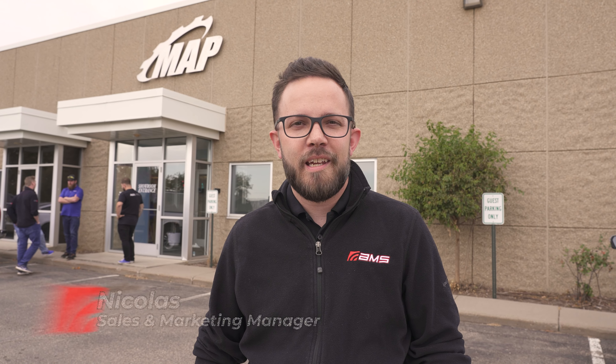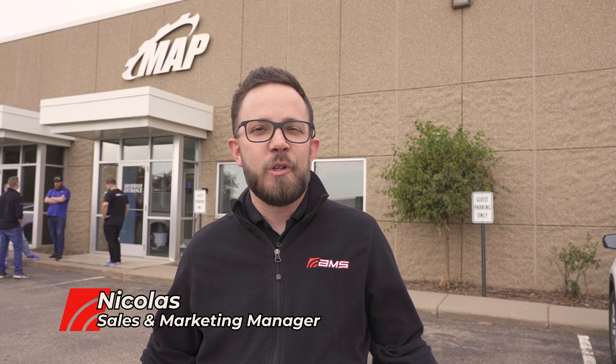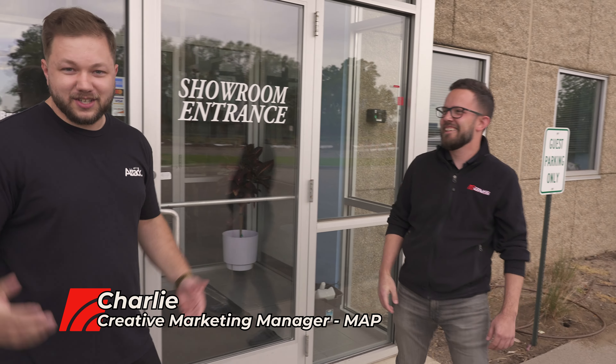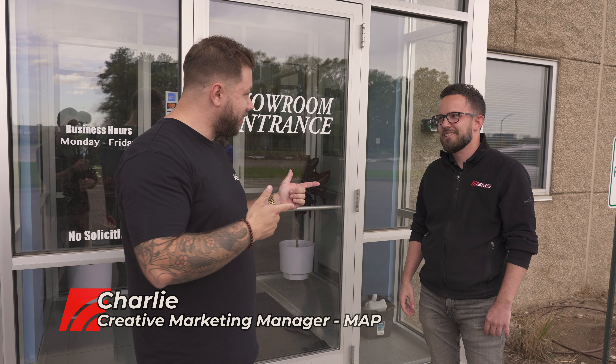We're here at Modern Automotive Performance today to visit our friends Dalen and Charlie, check out the facility and see what they're up to — which is working on Dustin Williams' new Nissan Z and getting it ready for SEMA. Let's go check it out. So we've got Dustin inside, he's working on the car right now, but why don't we give you guys a tour of the place?